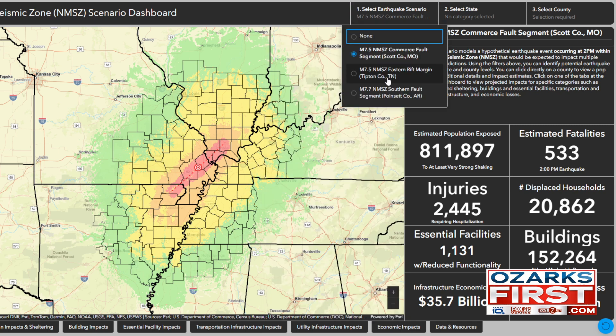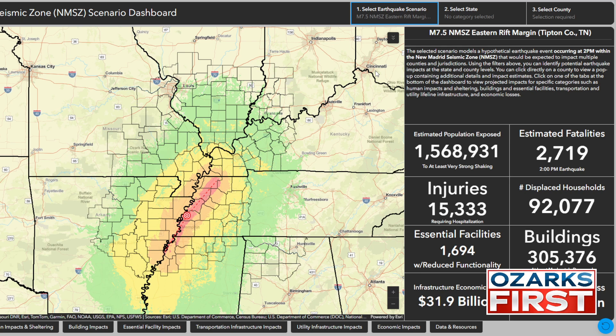The second scenario anticipates an earthquake with an epicenter of Tipton County, Tennessee, which moves it southeast. You can see there's less impact to the Springfield metro. But this scenario actually has a bigger overall impact — it could potentially result in 2,700 people dead, 1.5 million people exposed to very strong shaking, and 15,000 people potentially requiring hospitalization from injuries.